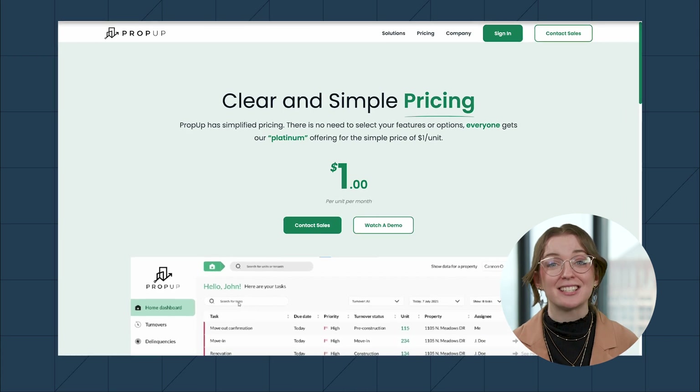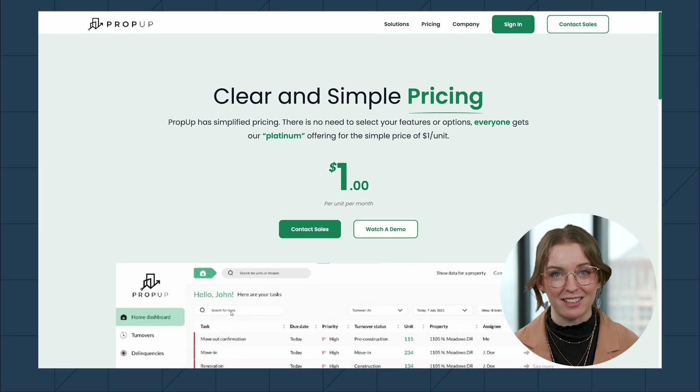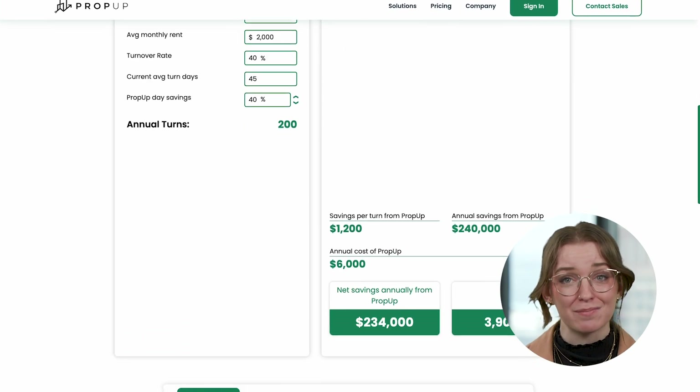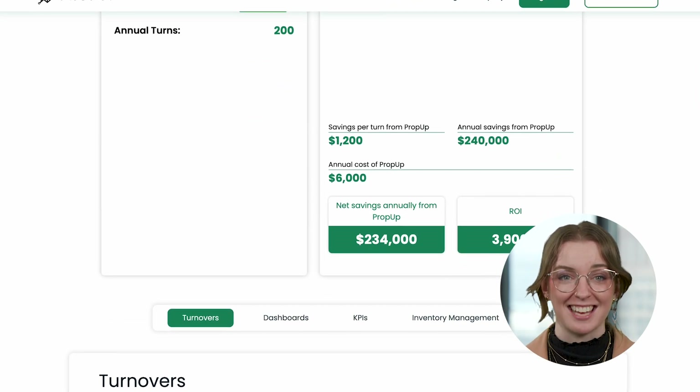PropUps' pricing strategy follows a simple model of $1 per unit per month. It doesn't have more complicated pricing tiers or pick-and-choose features, so you'll know what you'll be getting right out of the gate.